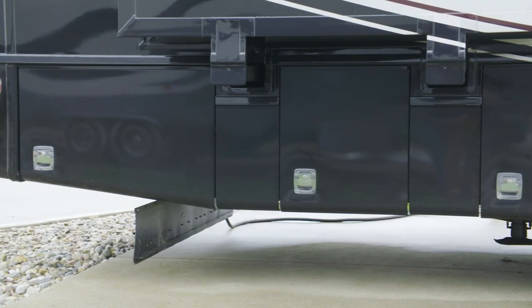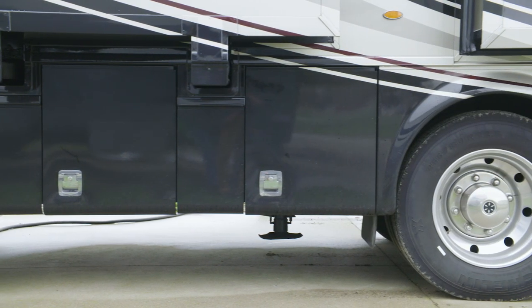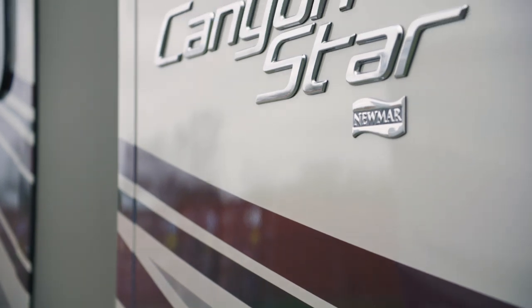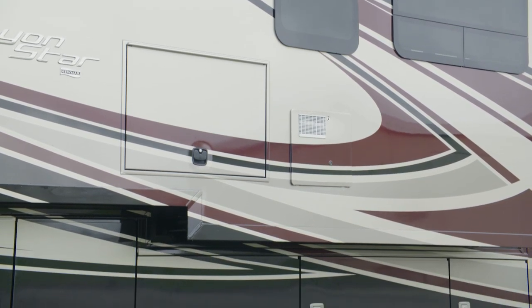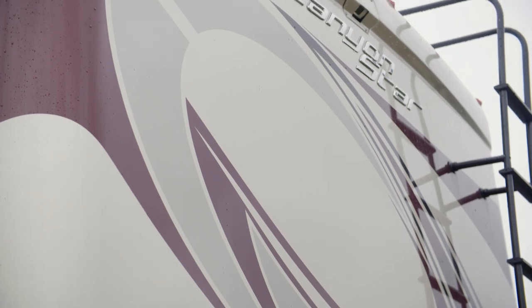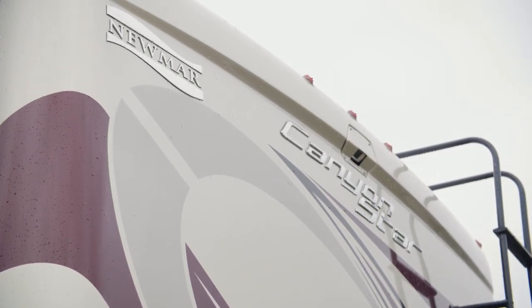The Canyon Star is built on a Ford chassis and powered by a 320 horsepower Ford V10 engine. Our exclusive full paint masterpiece finish, seen here in Orleans, adorns the outside of each Canyon Star and is made possible by BASF and industrial finishes. A one-piece molded fiberglass roof is standard for 2020 and adds to the Canyon Star's sleek look.